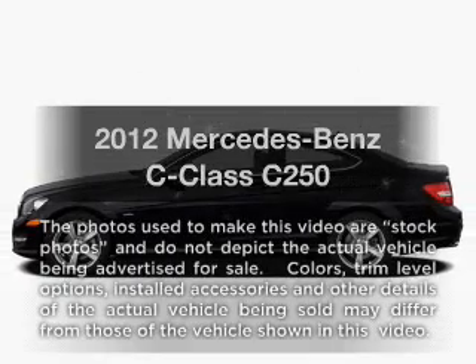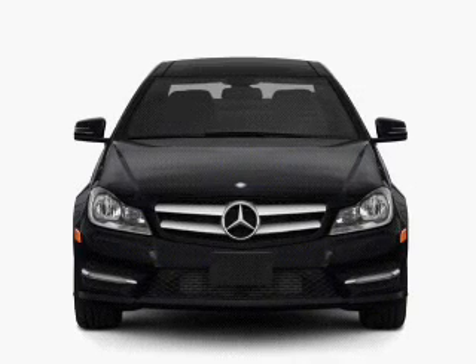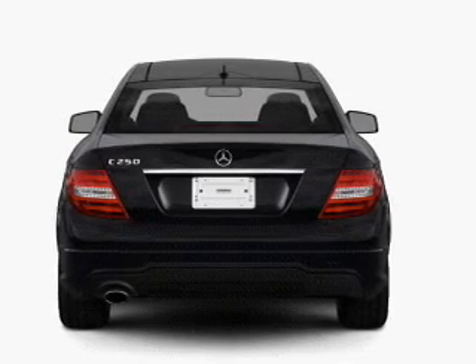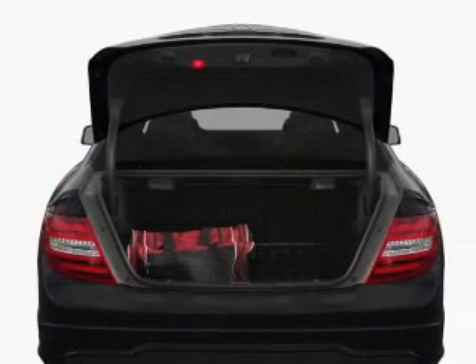Get noticed in this 2012 Mercedes-Benz C-Class — everything you need under one roof with this great vehicle. With an efficient four-cylinder engine driven by an automatic transmission, GPS navigation will guide you to your destination. Stand out from the crowd with premium wheels.